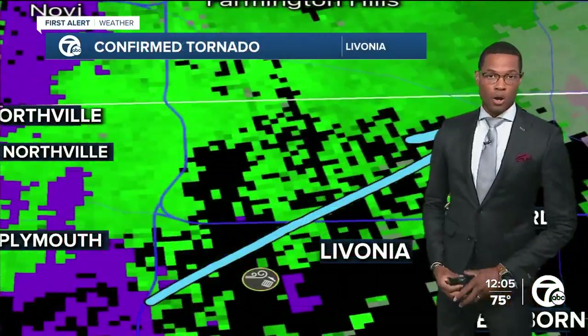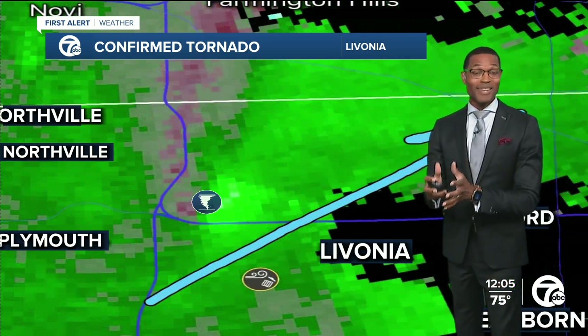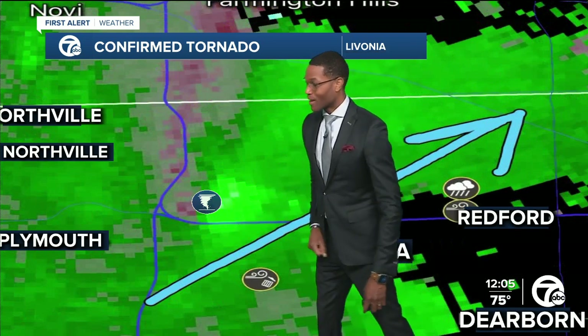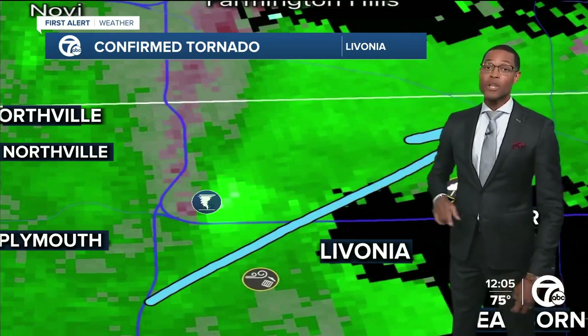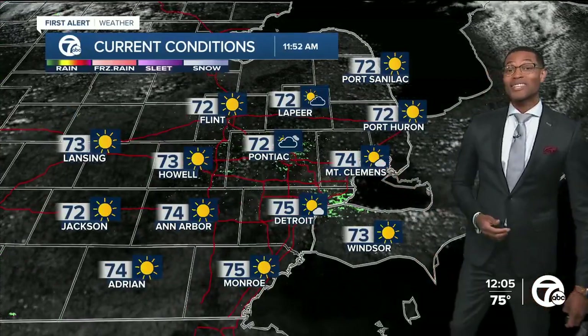Guess what? Our TWR — our radar at the airport — was also down to the point where it wasn't delivering the information needed to trigger that warning with confidence. So all of that was working against us. And that's why this storm, unfortunately, did not have warnings out ahead of it just as it was moving through Livonia. But for days in advance, we were saying that, unfortunately, on Wednesday, we were anticipating severe weather.